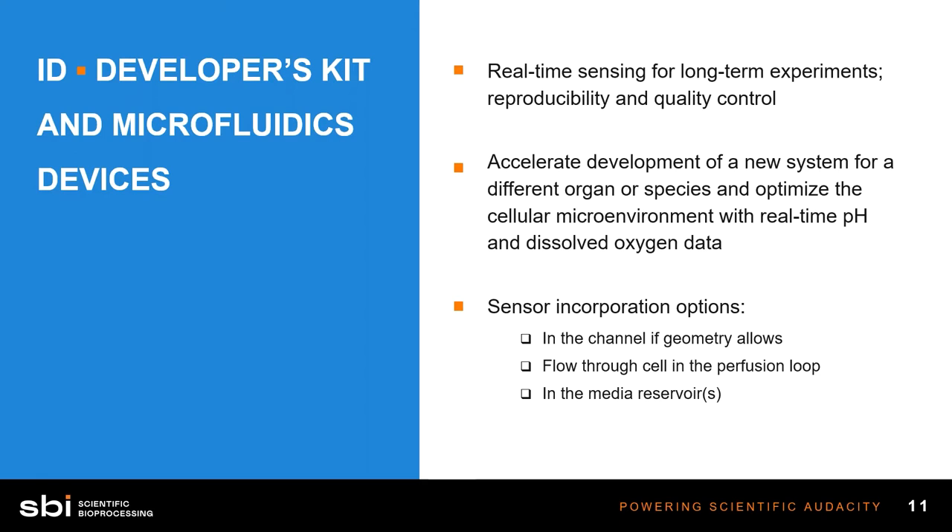Another way is in the perfusion loop or in the feeding tubes that go from the reservoir to the chip, and also the tubes that carry waste from the chip to the waste reservoir. We would incorporate a flow cell in the perfusion loop within the tube itself, doing sensing as the media flows from reservoir to chip and as waste flows out. This would give you a profile of how dissolved oxygen and pH are changing as they go through the chip — what the cells are doing to those parameters. A third option is to have sensors in the media reservoir itself, giving you a known baseline of dissolved oxygen and pH before it reaches the chip.